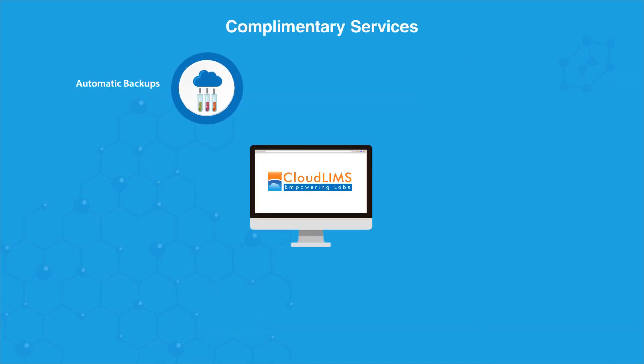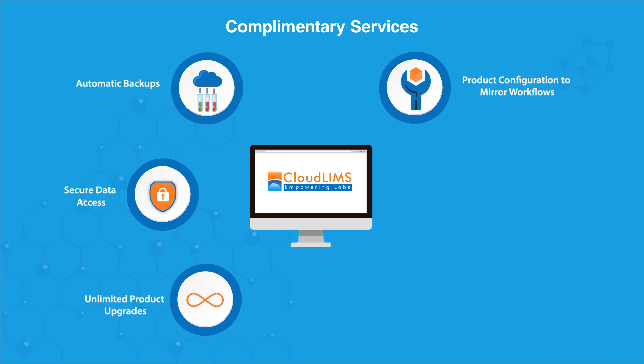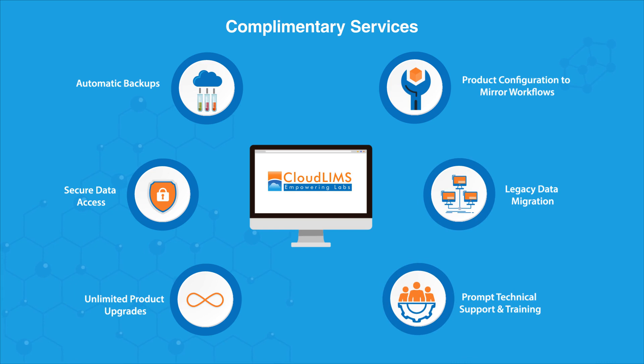Automatic backups. Secure data access. Unlimited product upgrades. Product configuration to mirror workflows. Legacy data migration. Prompt technical support and training.